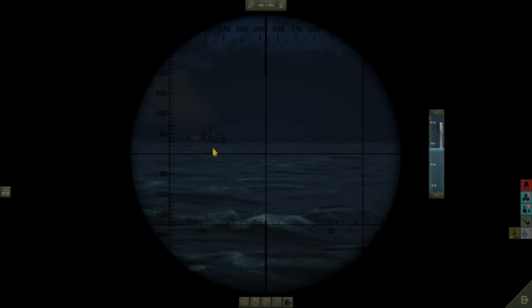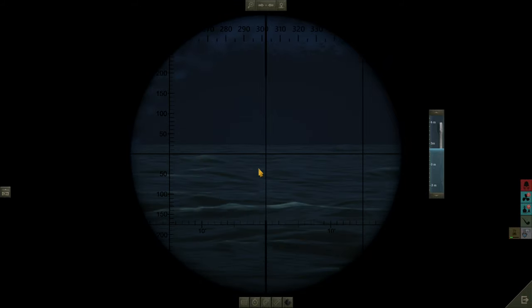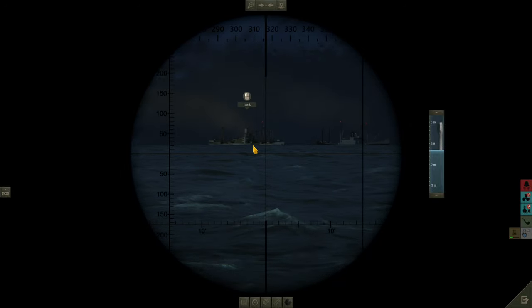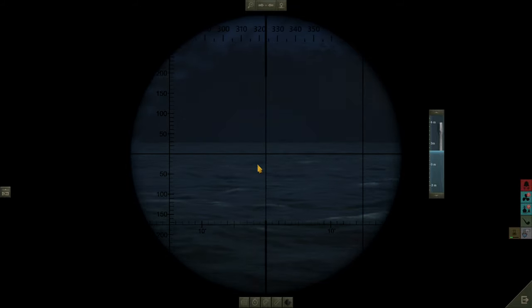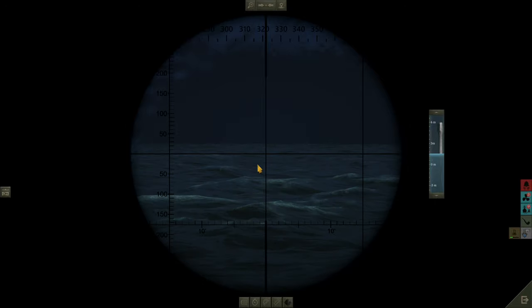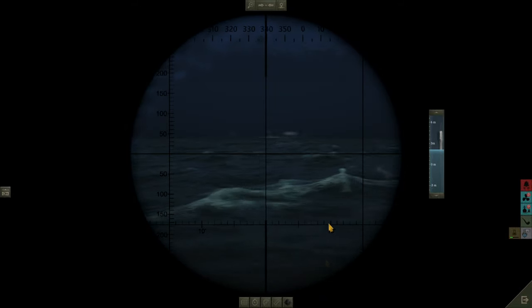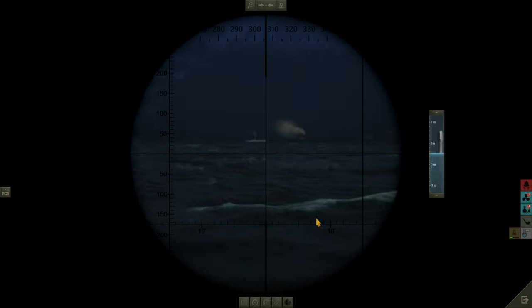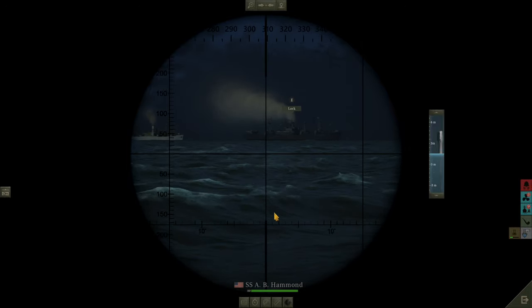We've got a Liberty or a C3 there — that was a Liberty, that's a C3, and a couple of Empire ships, another C3 freighter. We're just going to move a little bit closer to get in a really nice position, hopefully to get some clean kills. The first C3 I'm going to let go, because we've got two big ships here quite close together — these would be the opportune ones to have a shot at. We'll target this one here.